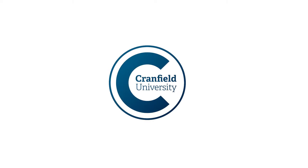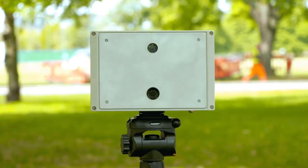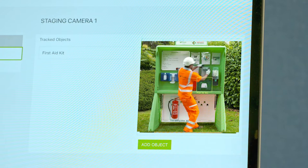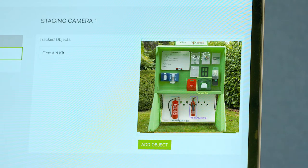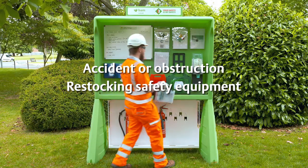BAM Nuttall, Cranfield University and IOTIC, supported by Innovate UK, are developing a system called the Learning Camera. It's a flexible, deployable, computer vision-activated camera that can be trained to trigger an alert if something in its field of view significantly changes and needs immediate remedial response, such as an accident or obstruction, or for restocking safety equipment.